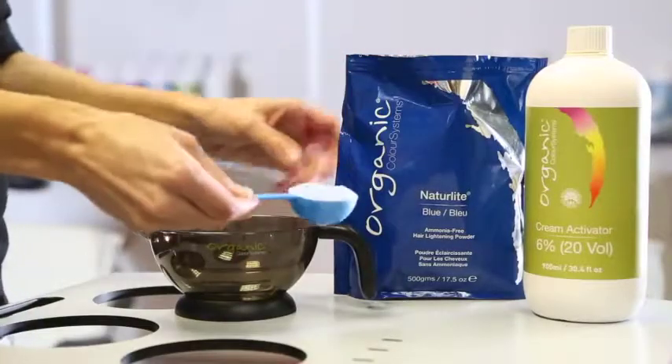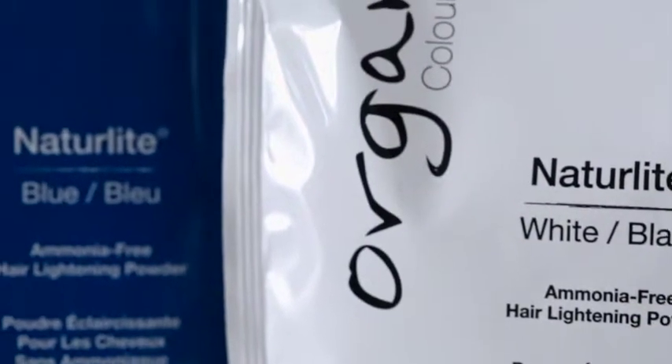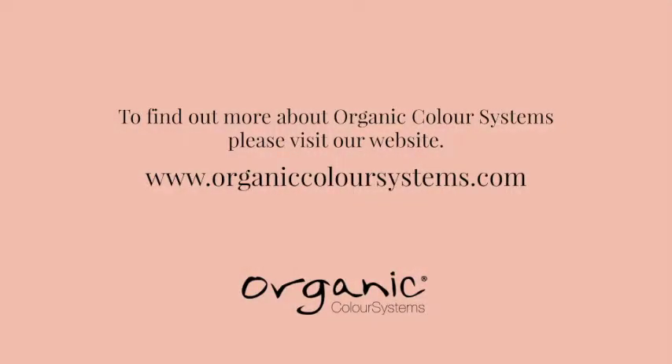Our natural light lightening powder is not a bleach — it is a lightener and this can achieve up to seven levels of lift. To find out more, get in touch.